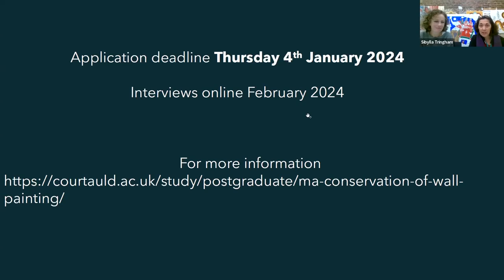Regarding a question about fees - tuition fees are published on our website per year, as an annual tuition fee and not for the entire duration of the course. It is per annum for every year for three years.